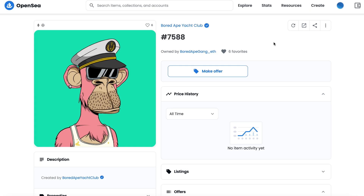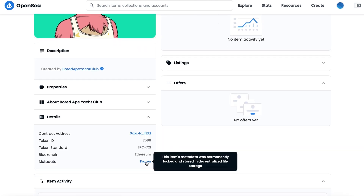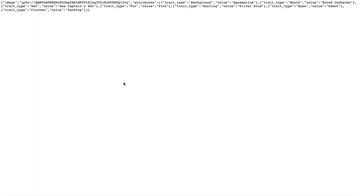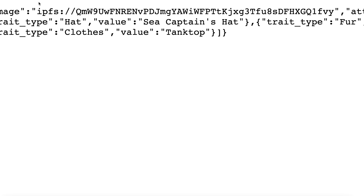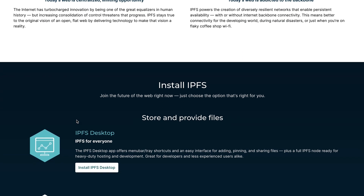Looking at apes for example, we can see in the metadata on OpenSea that they are frozen, which means they are stored in decentralized storage. In this case it's IPFS, which is a peer-to-peer hypermedia protocol.